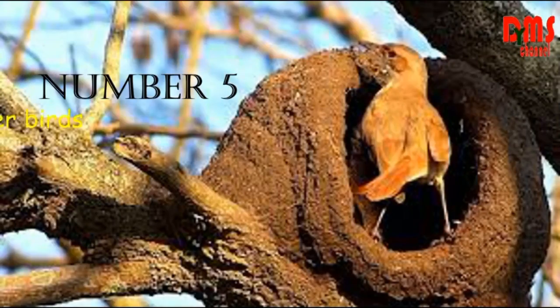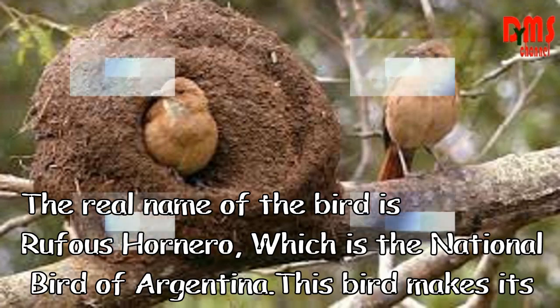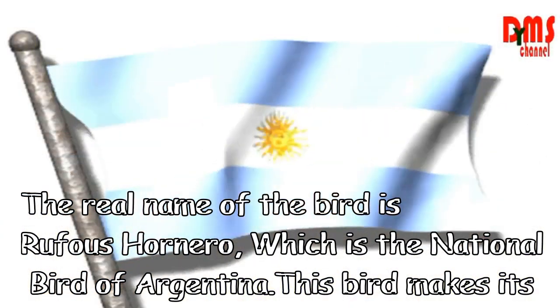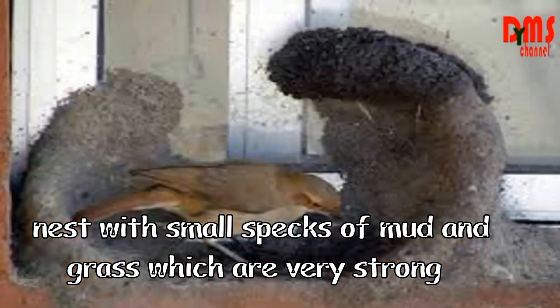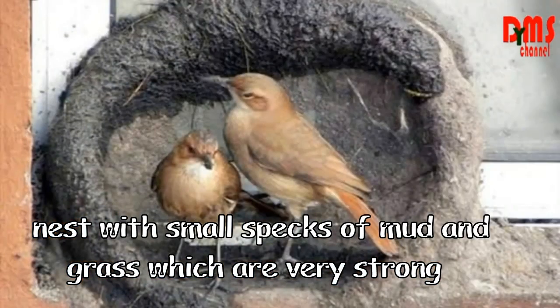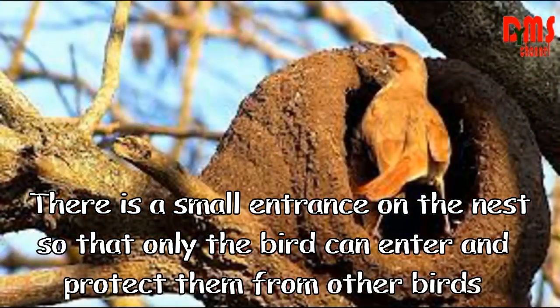Number 5: Hornero Bird. The real name of the bird is Rufus or Nero, which is the national bird of Argentina. This bird makes its nest with small pieces of mud and grass, which are very strong. There is a small entrance on the nest so that only the birds can enter, protecting them from other birds.